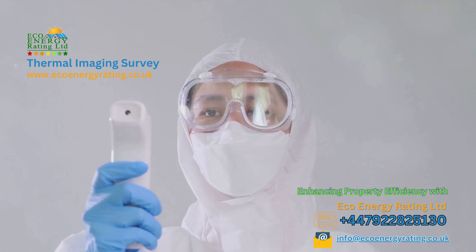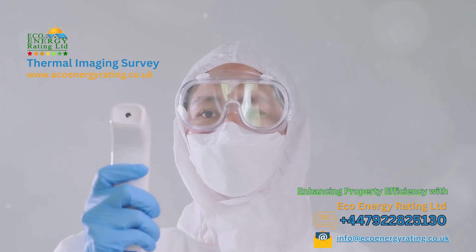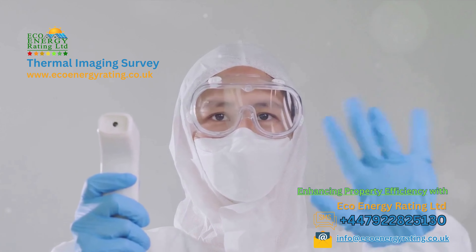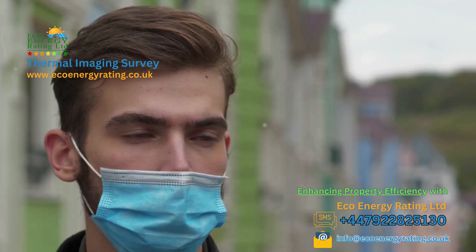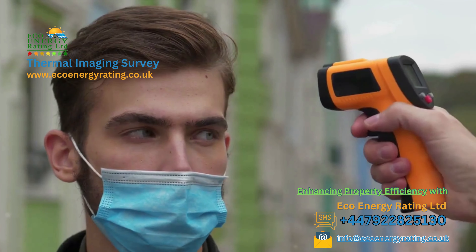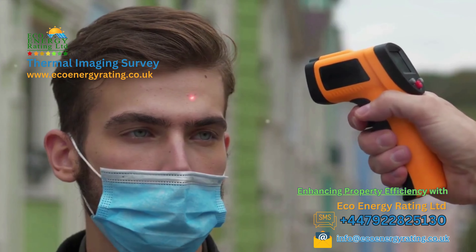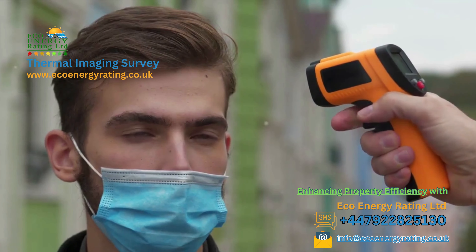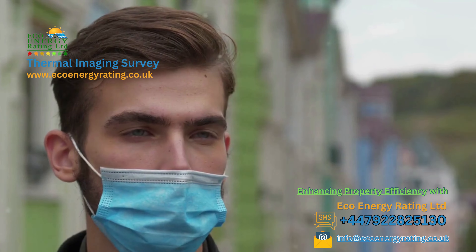Embark with us on this exploration into this intriguing technology. In layman's language, thermal imaging is a unique tool that allows us to visualize the invisible world of heat energy. It's akin to possessing superpowers. This technology operates by detecting infrared radiation, which all objects emit.